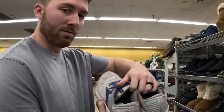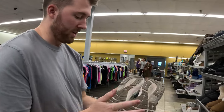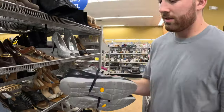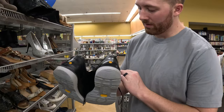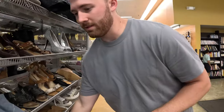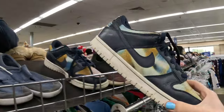At store number two, we've got some Brooks Adrenaline 22s for only $11. They're dirty but the washing machine is going to clean these up perfectly — good tread, women's size 11. I'm going to think about these. These Samuel Hubbard dress shoes are in good condition for only $20, but they're missing the insoles and I don't want to deal with that, especially with dress shoes, so I'm leaving those behind. Samuel Hubbard is a great brand though — probably worth $50 to $60.